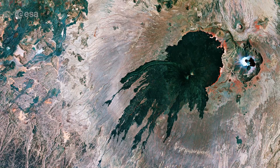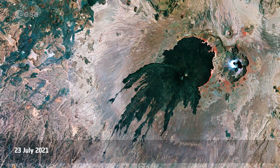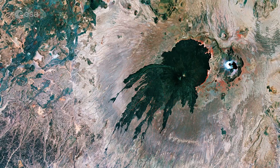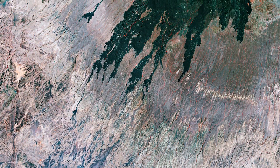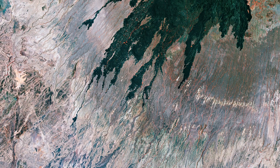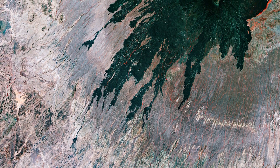Welcome back to Earth from Space. The Tarso-Tucidae volcanic massif is featured in this false-color composite image captured by Copernicus Sentinel-2. Tarso-Tucidae, capped by the Tucidae potentially active stratovolcano, is located at the western end of the Tibesti Mountains, in Chad.